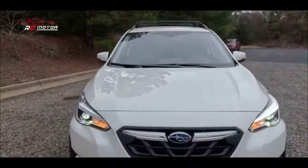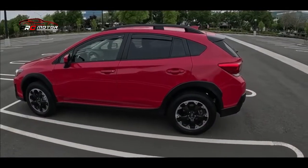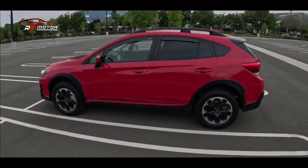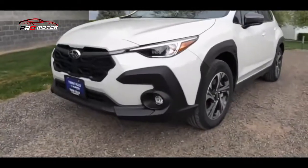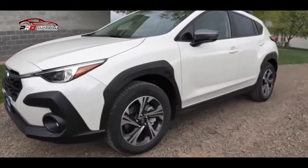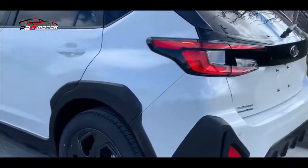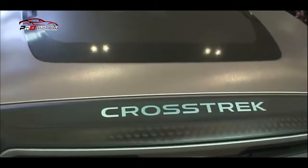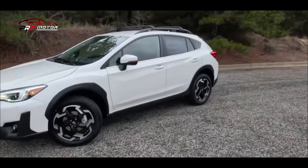Mobil ini merupakan sebuah mobil crossover compact yang diproduksi oleh produsen otomotif Jepang, yakni Subaru. Mobil ini pertama kali diperkenalkan pada tahun 2012 dan menjadi salah satu model terlaris Subaru di seluruh dunia. Subaru Crosstrek 2023 memiliki desain yang sporty dan tangguh, dengan ground clearance yang lebih tinggi dari kebanyakan mobil hatchback dan sedan, sehingga cocok untuk jalan tak rata dan offroad ringan.